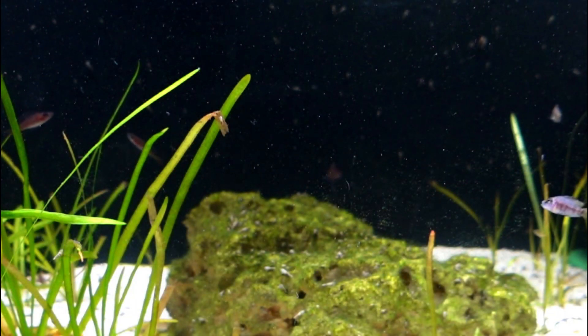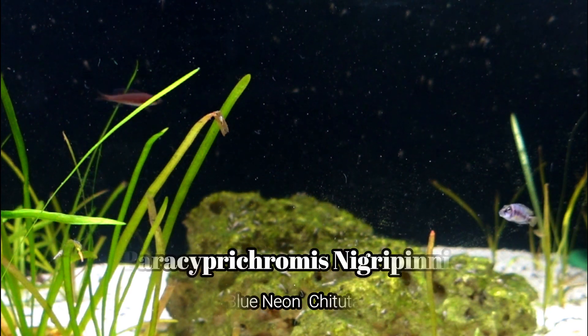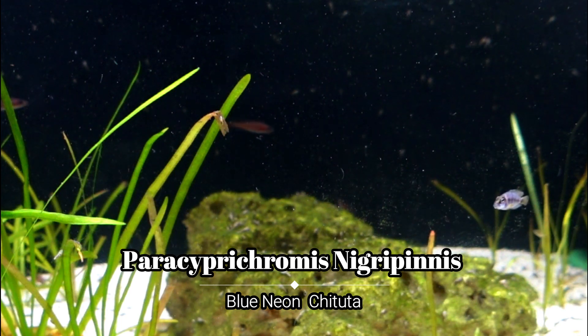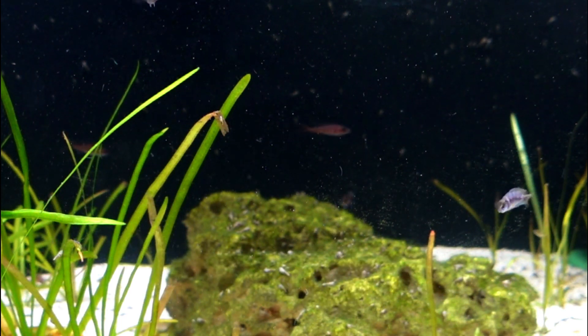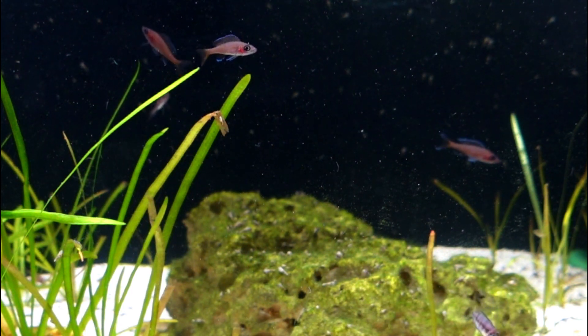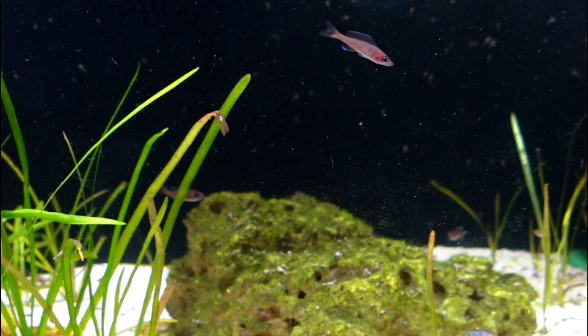The first fish I'd like to show you are the Paracyprichromis nigripinnis blue neon chituta. Pretty excited to get these fish from the auction since I found them pretty hard to find. I currently have them in this 40-gallon breeder with a group of Neolamprologus sumbu shell dwellers, and so far all of them are getting along nicely.